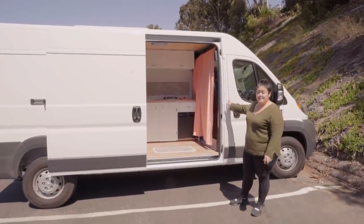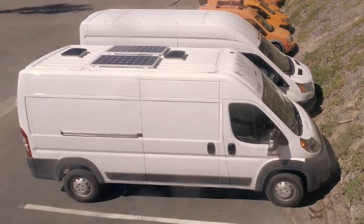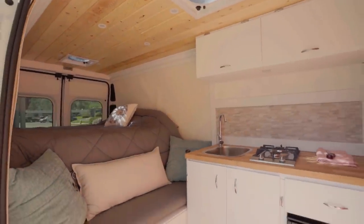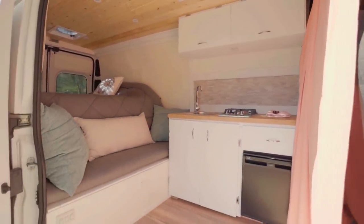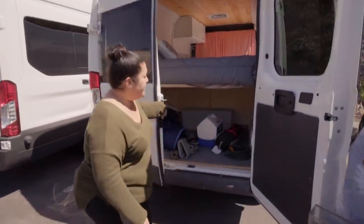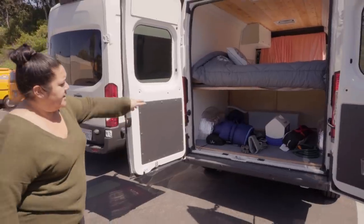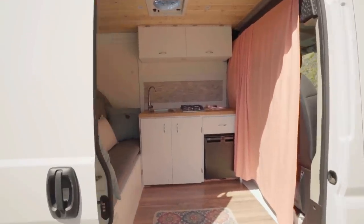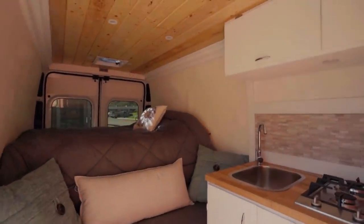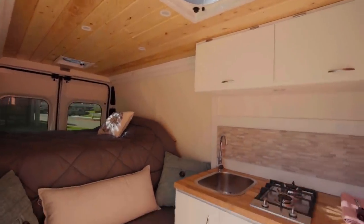This is the first van we built specifically to be a rental. It's got the same wattage and everything as Flipper, but it does have lithium-ion batteries, which is a bit better, and a full 20-gallon water tank. We call it the adventure model because you can fit your bikes, climbing gear, or whatever you need in the back. It has a platform bed, and the bench is split — half battery storage, half regular storage — plus a refrigerator and propane stove.